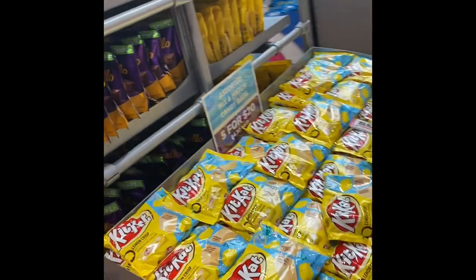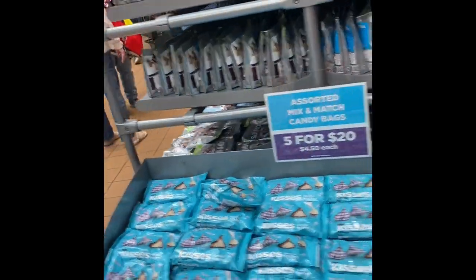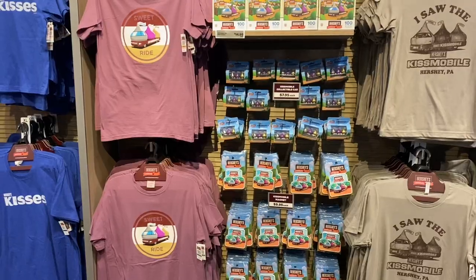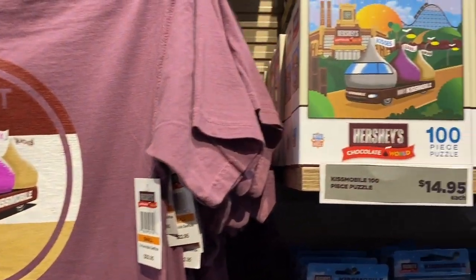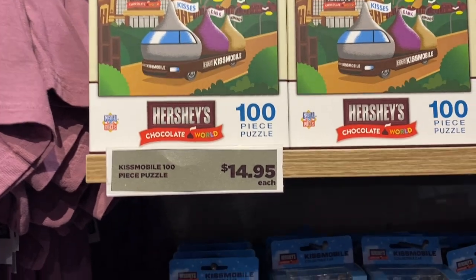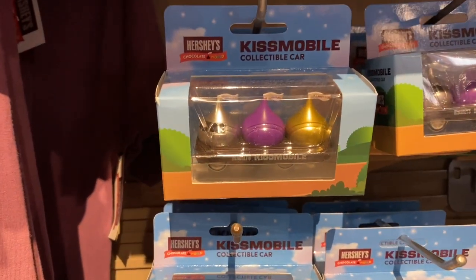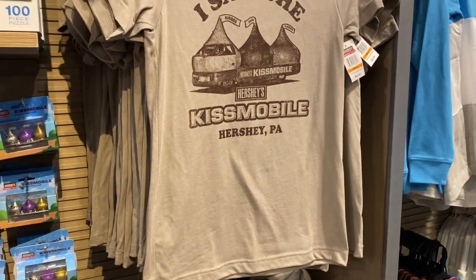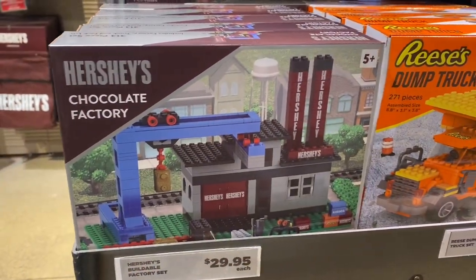The shops display various types of Hershey's products — just anything you can imagine. There are special flavors that you can only buy there. For example, they had Lemon Raspberry Kit Kats. There are some Kisses that are specialties in other countries. They had toys, shirts, just anything you can ever imagine for that chocolate lover.